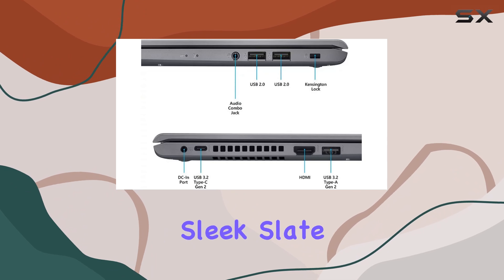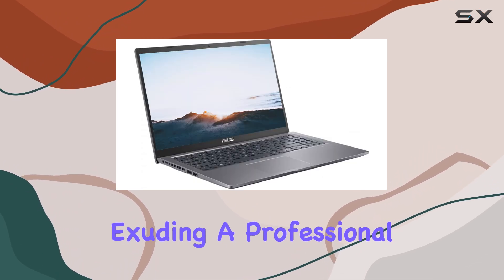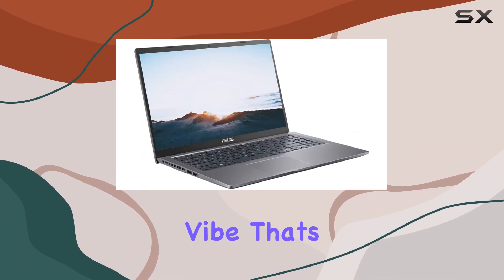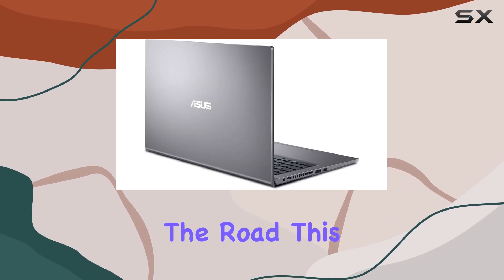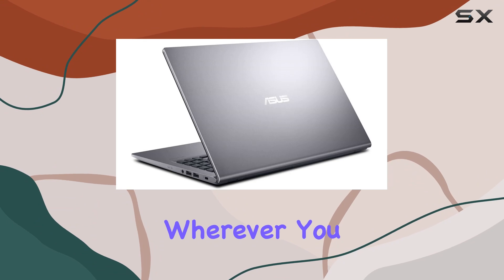In terms of design, the VivoBook 15 flaunts a sleek slate gray finish, exuding a professional yet understated vibe that's perfect for any setting. Whether you're working from home or hitting the road, this laptop is sure to turn heads wherever you go.